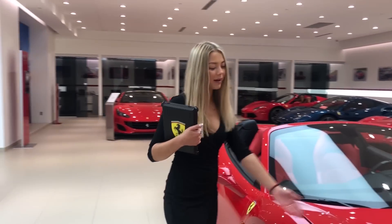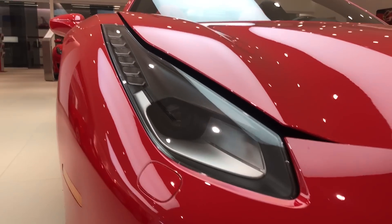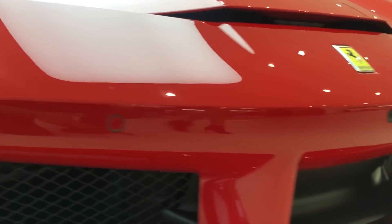On the front of this vehicle you will see the Bi-Xenon headlights, and it has front and rear parking cameras and sensors.